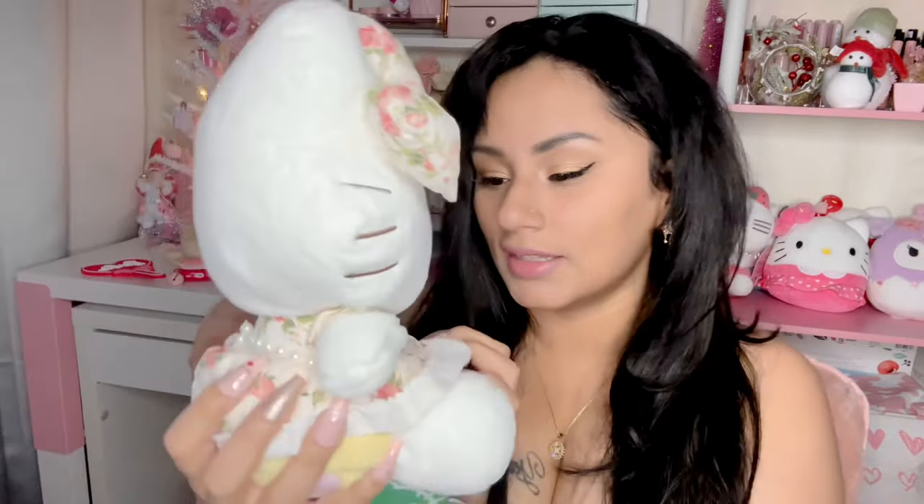I also got another Hello Kitty! I am going to start a collection and might fill that shelf in the back with Hello Kitties because I am obsessed. Look at how cute this one is — she is Sanrio authentic. She has little pearls on her dress, little flowers and roses, a little yellow nose with brown eyes, and her bow is so fat and fluffy. She is also the eight-inch size.